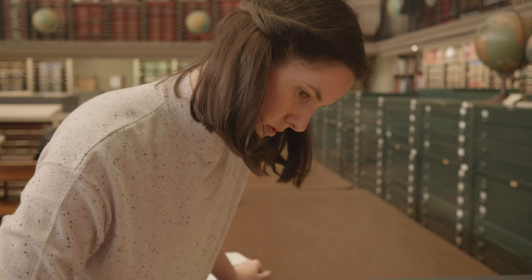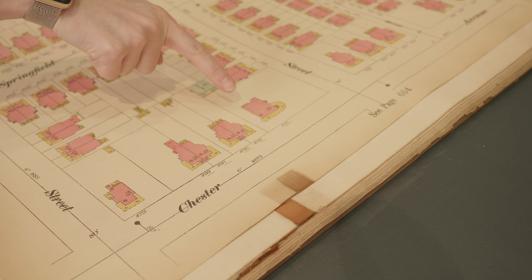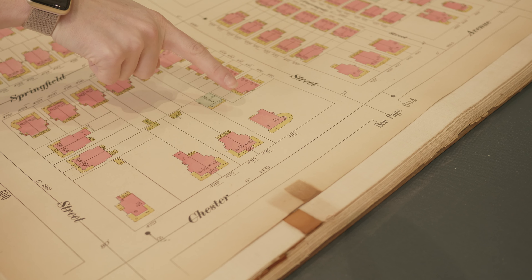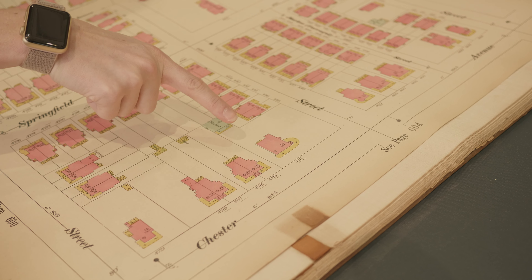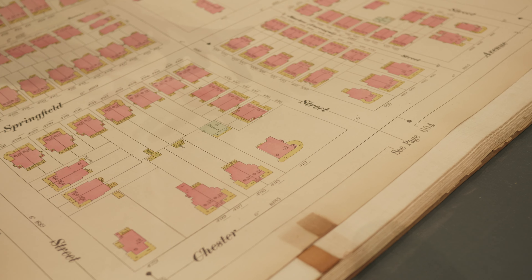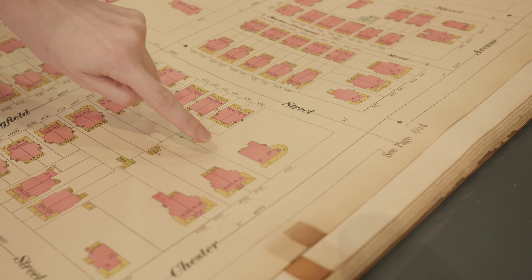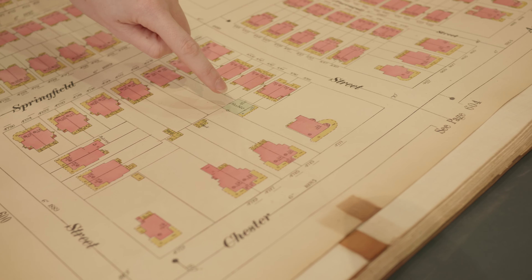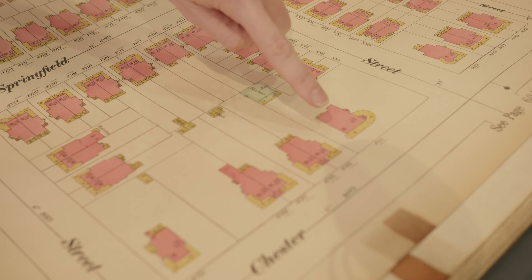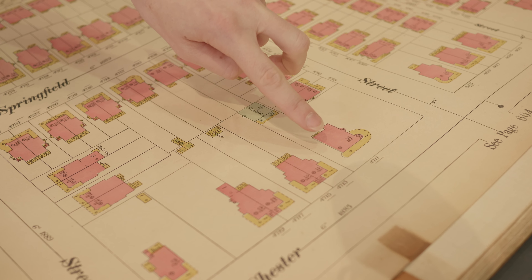So this is 48th and 47th at Chester, so this is our block. This is where our house should be, but there's a single family home here — this is 1895. So later, at least by 1901, this plot has been divided into an L shape. There's a stone house here and the stable — that's one property — and then this has been built into three twin structures, and ours is one of those.